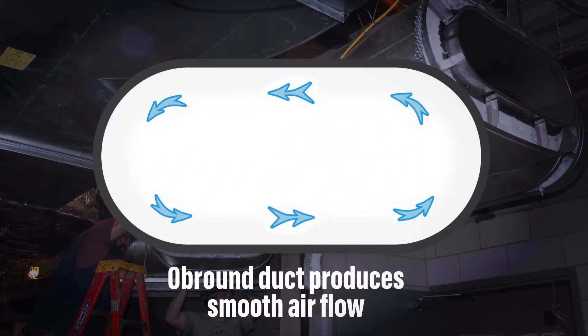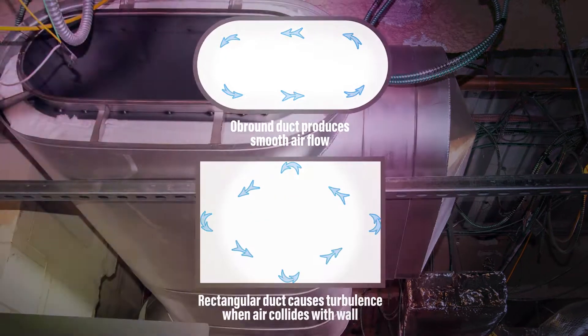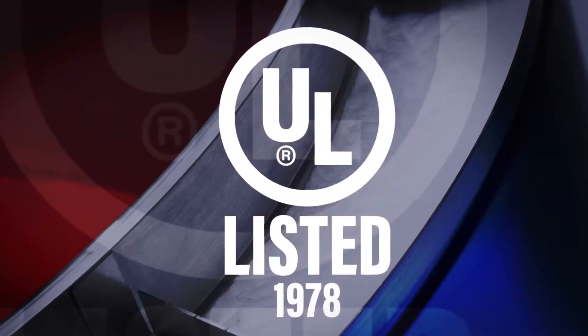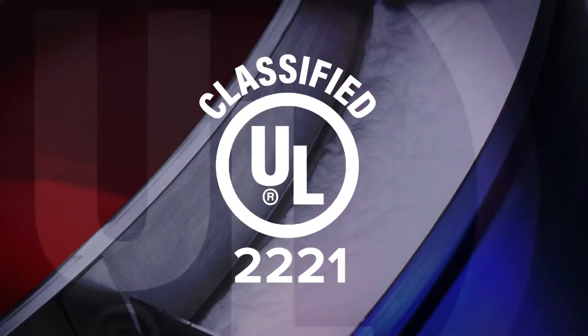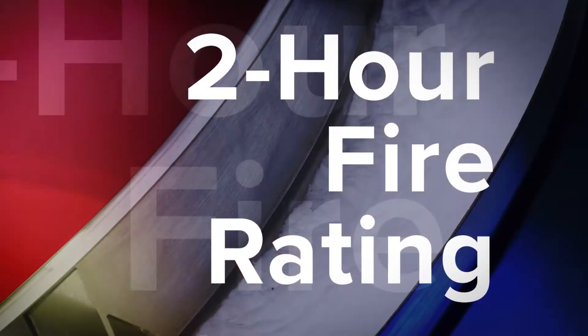The flat oval design aids in protection due to increased airflow and less risk of grease build-up compared to field-fabricated rectangular duct. SlimVent has reduced UL slope requirements and is classified for zero clearance to combustibles with a two-hour fire rating, eliminating the need for a fire-rated shaft.